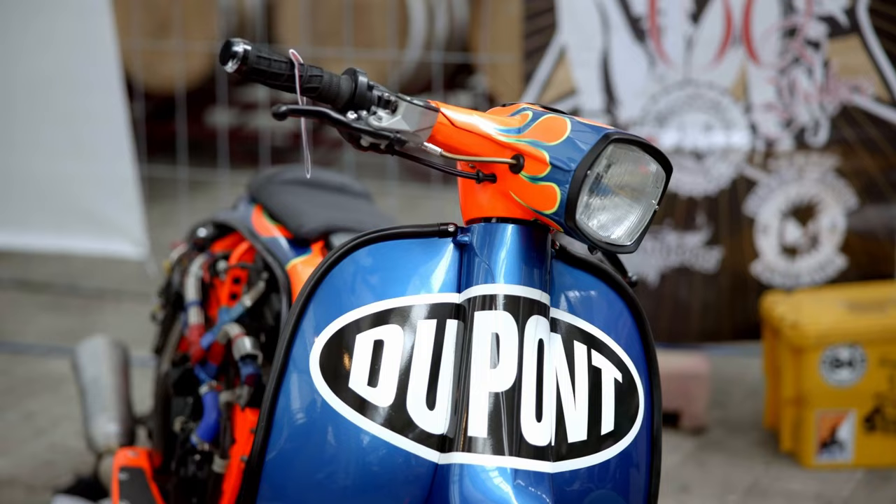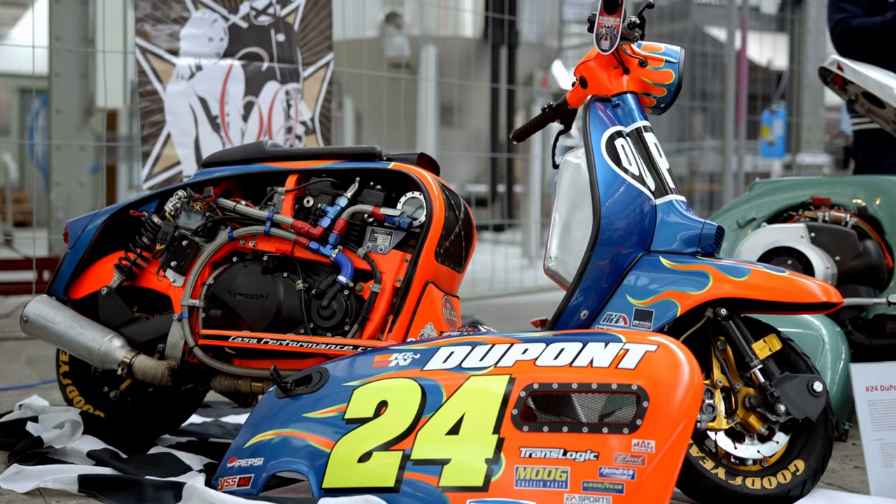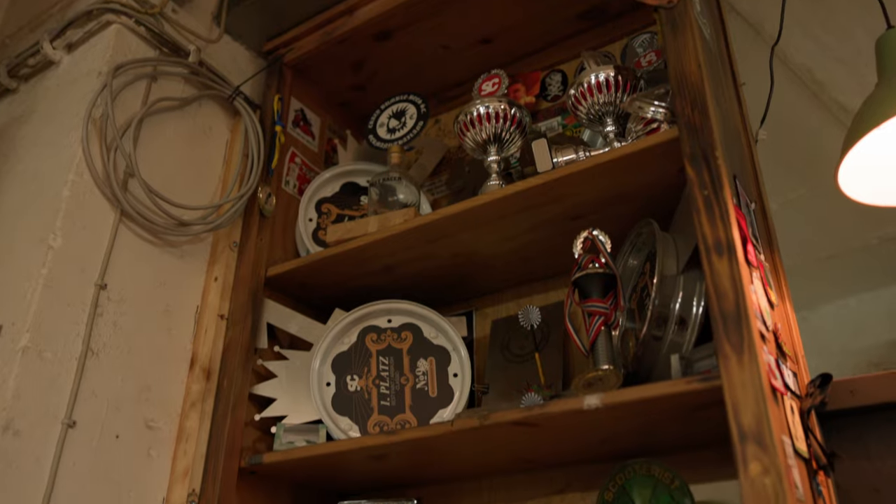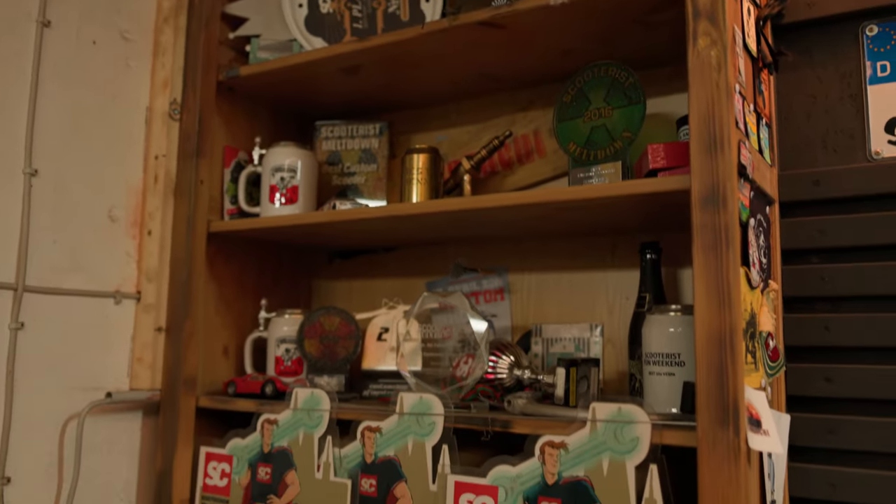Your special hobby in the scooter scene are the... custom shows. I admit that outright. People say I'm cup crazy and I can't deny that, but I also have a lot of fun building something.